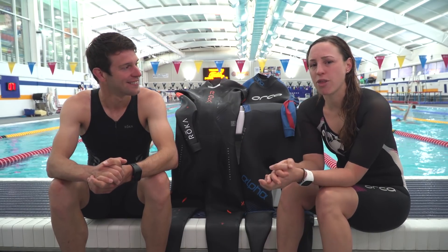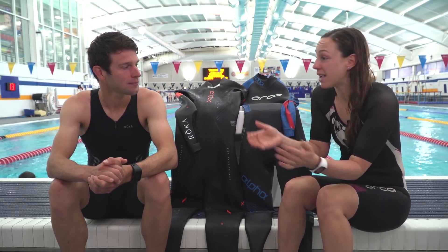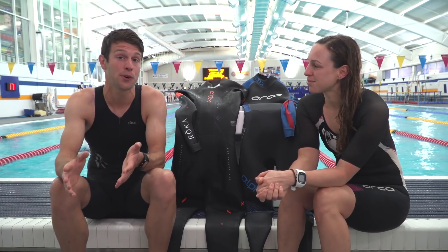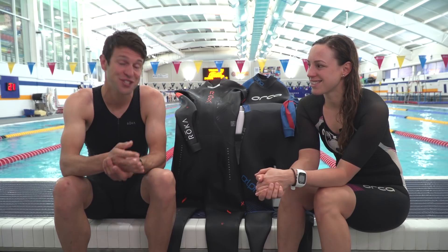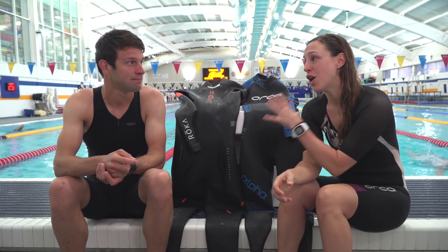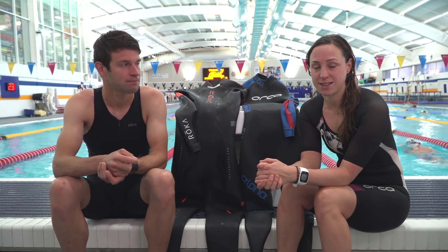Should you race the swim leg of a triathlon in a wetsuit or in just your tri-suit? You might think this is an obvious one — wetsuit all the way. But how much difference does a wetsuit actually make, and how much, if at all, does the advantage of wearing a wetsuit outweigh the time you lose changing from it? We're going to do our own investigation comparing both to help you decide what's best for your next race.